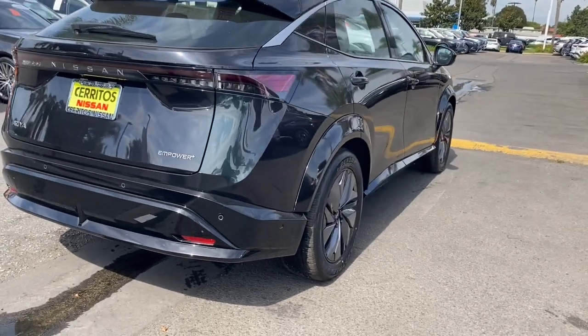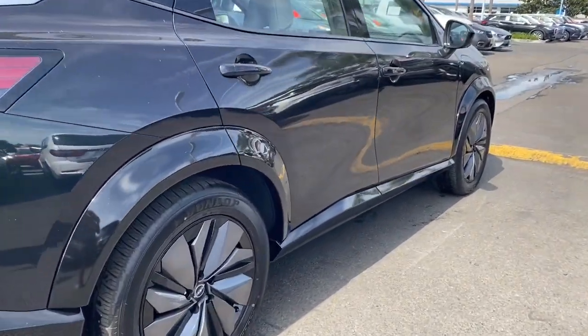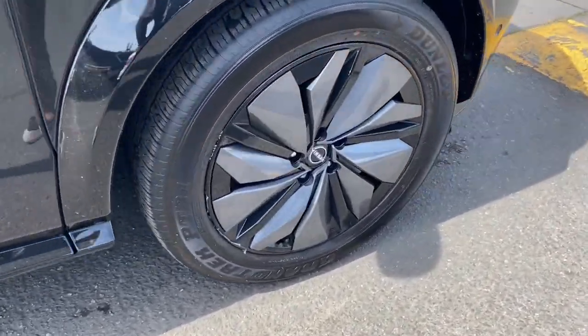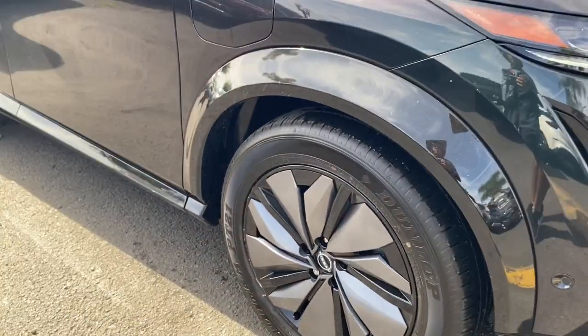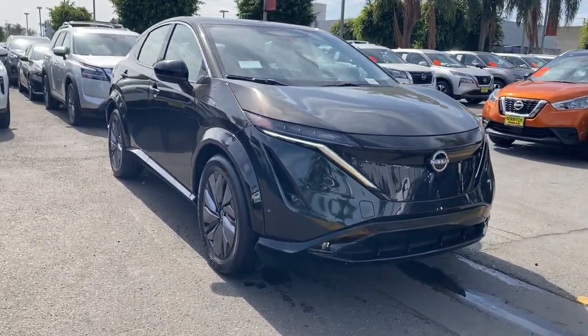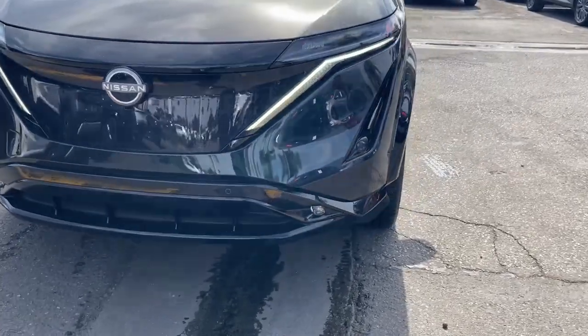Heated steering wheel, head-up display, pre-collision system, lane departure warning, panoramic roof, navigation system, sun/moonroof, keyless entry, backup camera, keyless start. Come in for a test drive. Our team will make it the best part of your day.